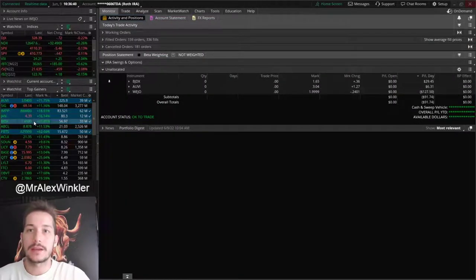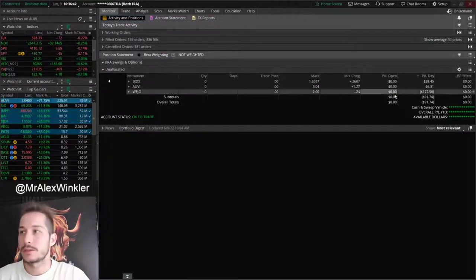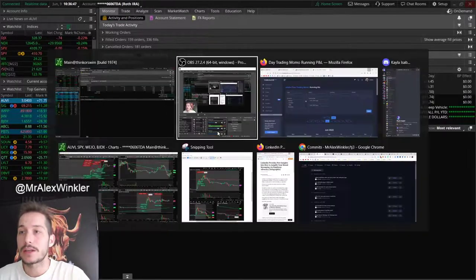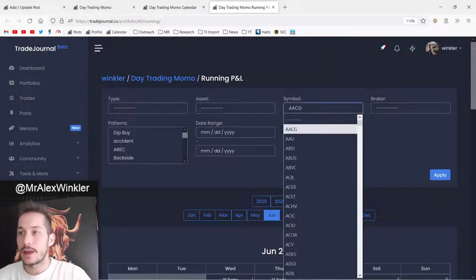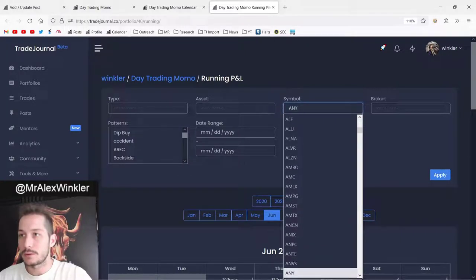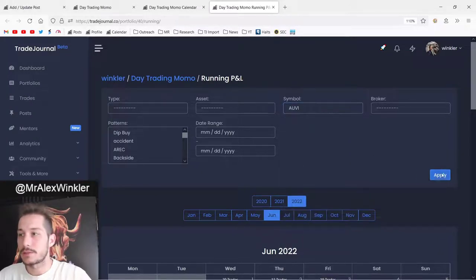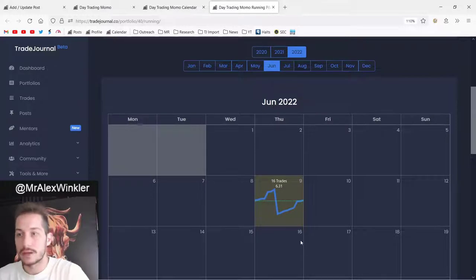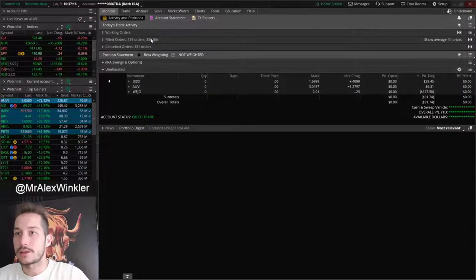AUVI was really the ticker to talk about, so let's go right over to this one. I'm up $6 on it, but I was down significantly on this one at one point. On this ticker I was up, up, up, up — $160 — and then I gave it all back in one trade. This was such an annoying trade in the middle of the day today on AUVI. This was just so stressful.